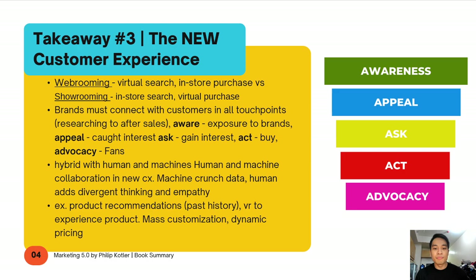One example is product recommendations: based on your past history, we're able to offer you more relevant solutions and products. Another example of reimagining the customer experience is VR — virtual reality — to experience a product. You're not limited to physical retail shops; some companies are starting to use VR for customers to experience their products through an immersive experience. There's also dynamic pricing — made possible with technology. When booking flights, if many people are looking for a specific flight, the pricing may change.